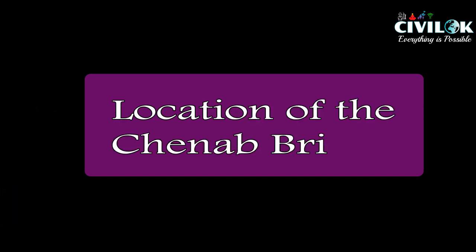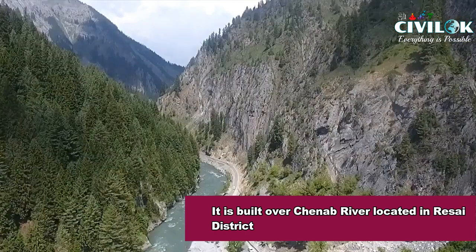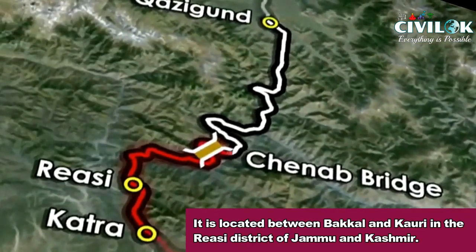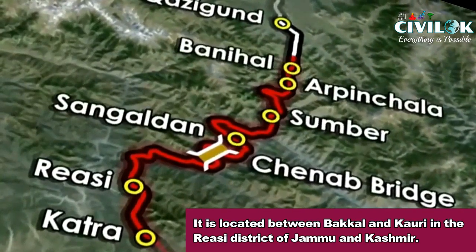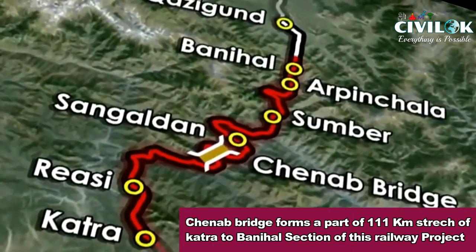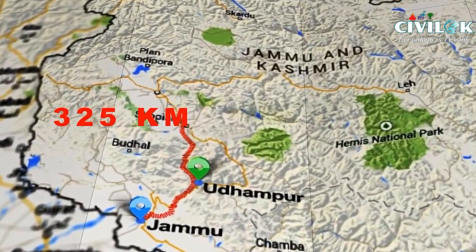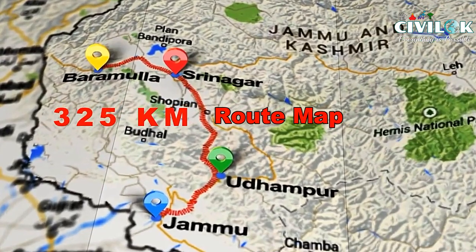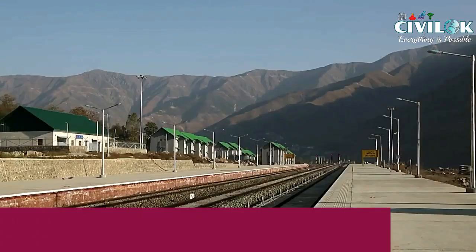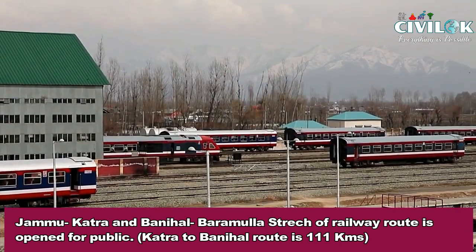First of all, let us know where it is located. The Chenab bridge forms a part of the 111 km stretch of the Katra to Banihal section of the railway project. From the total 325 km route map shown here, the 111 km stretch between Katra and Banihal is part of the Udhampur-Srinagar-Baramula section of the Kashmir railway project. The Jammu-Katra and Banihal-Baramula stretch of the railway route is open for the general public.